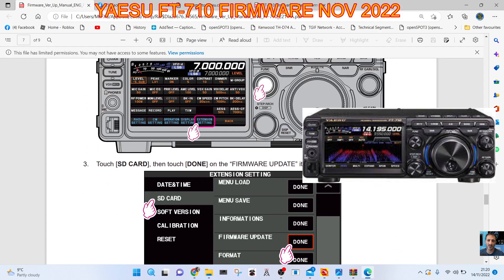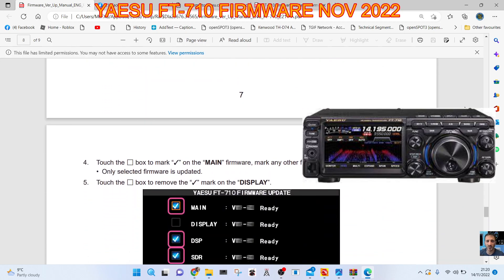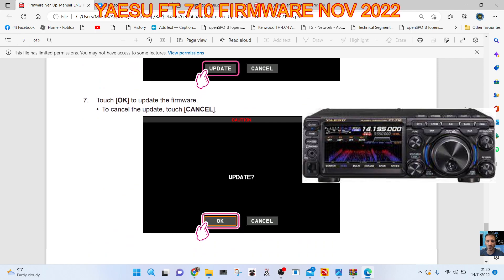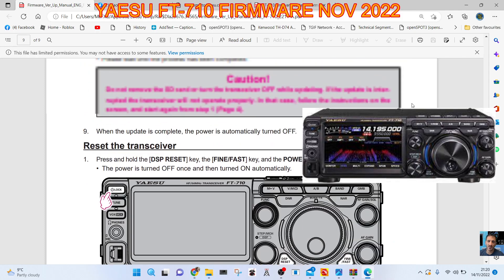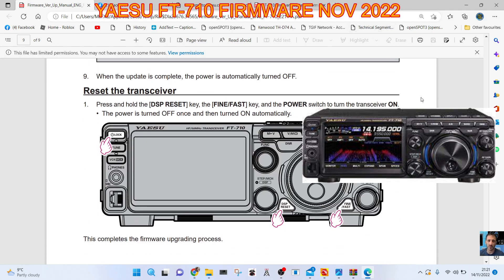To update the main DSP, press the function knob, Extension Settings, touch the box for main firmware, then touch Update. So it seems to be done in three or four sections. I'll put the links in the description for you to read all this, and the links for the firmware. Then I'm going to grab my 710 and we're going to give this a go. Catch you soon, bye!